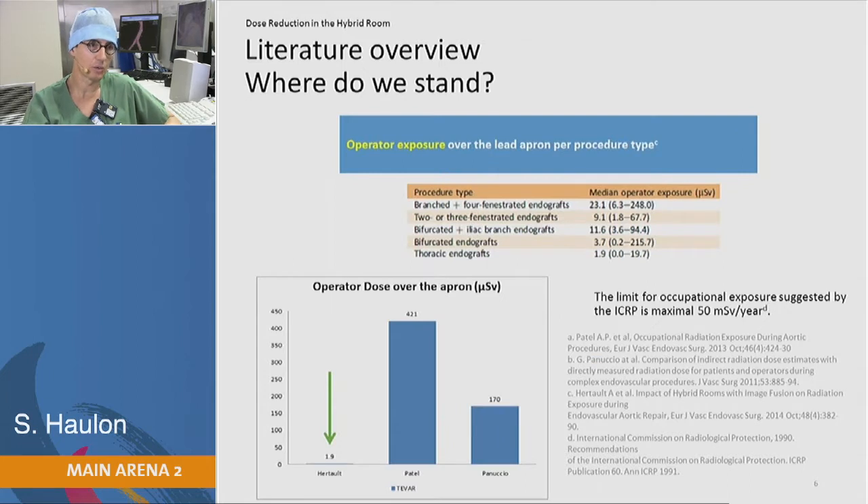We also looked at the operator exposure over the lead apron. For branched and fenestrated endografts, the median operator exposure was just above 23 microsieverts. Looking at the limits for occupational exposure suggested by the ICRP, we can actually perform 2,000 fenestrated and branched endografts before reaching that limit.